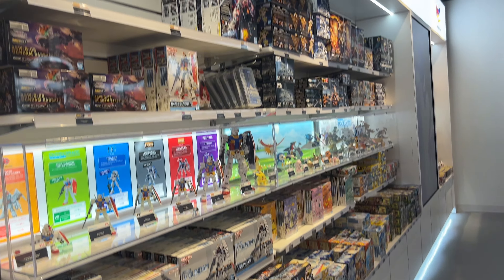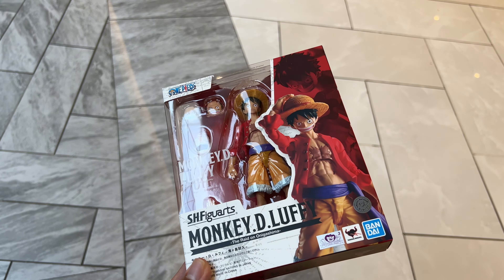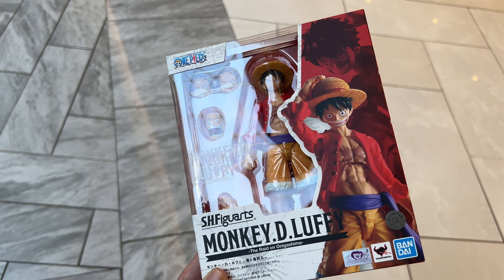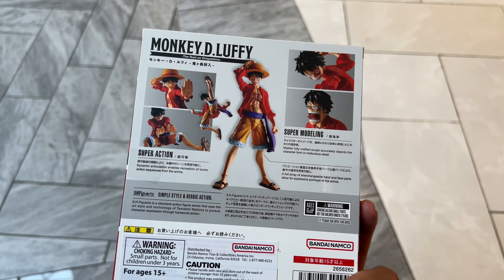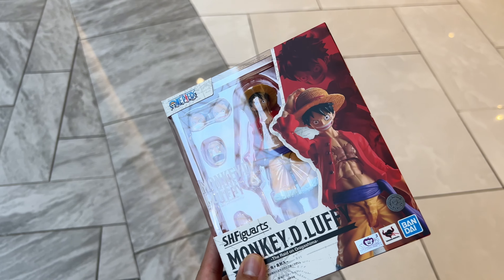I wouldn't recommend going if it's out of your way, but if you're passing by or you're at the mall and want to check it out, I'd definitely recommend it. It's a cool little shop, similar to Tamashii Nations, but there's definitely a lot more variety because it's Bandai and not just Tamashii Nations.